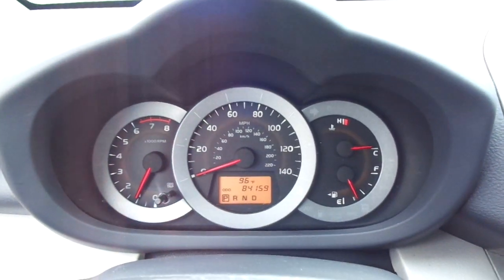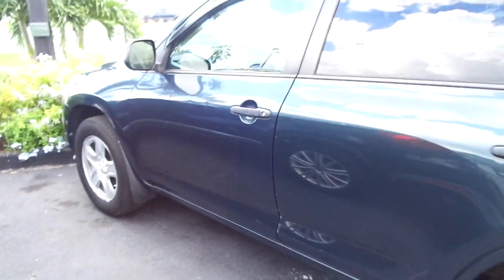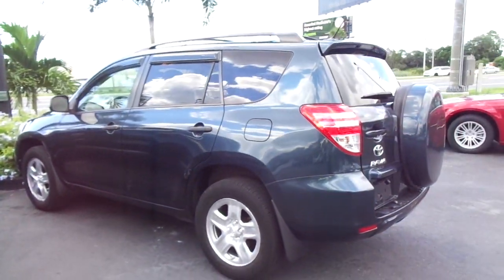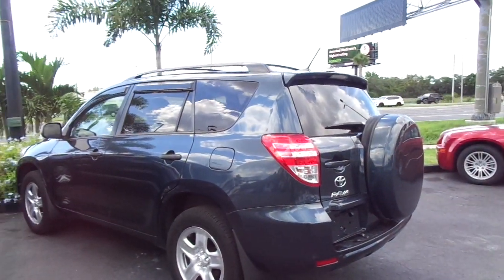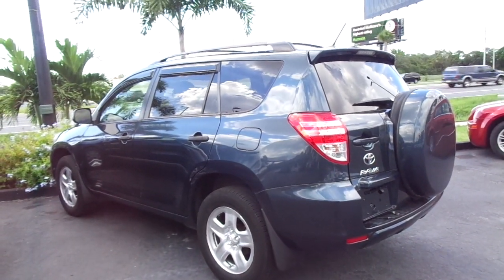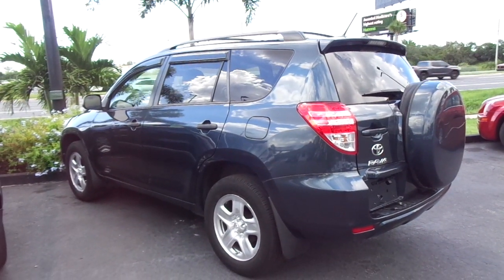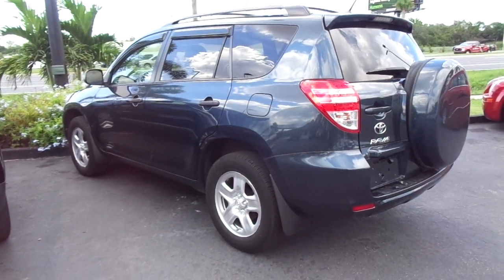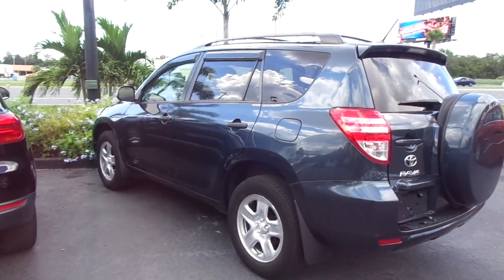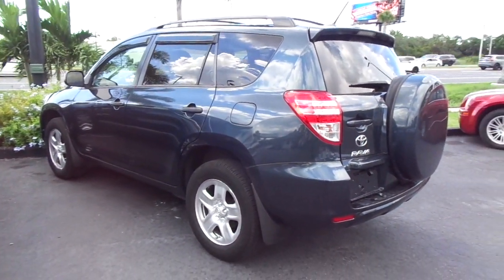That's pretty much it — it's a nice running and driving car. It drives out well, tracks straight, handles straight, brakes are good, all that stuff. And it's a RAV4, so you know they're very, very dependable. Hard to find at this kind of price and in this kind of condition. It is a straight car — it's not perfect, nothing is, but it's in really good shape for the price and for the age. So if you're interested, let us know. Appreciate you taking a look at it. Call us at 727-264-8390 anytime — that's the office number. Thanks a lot.